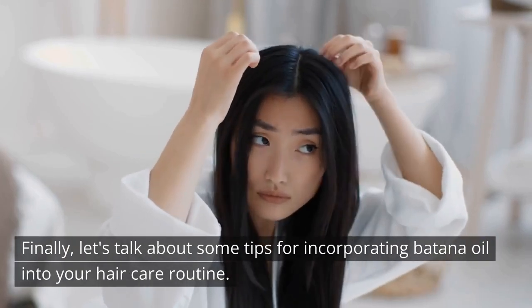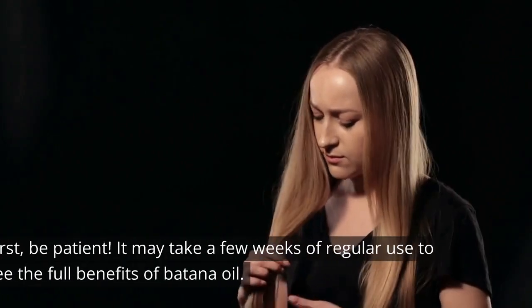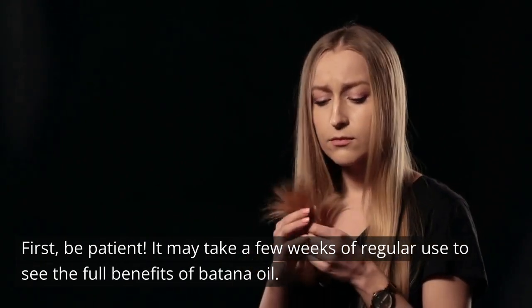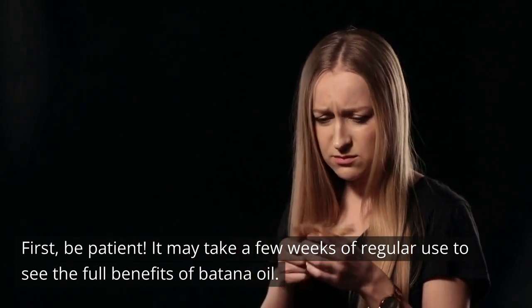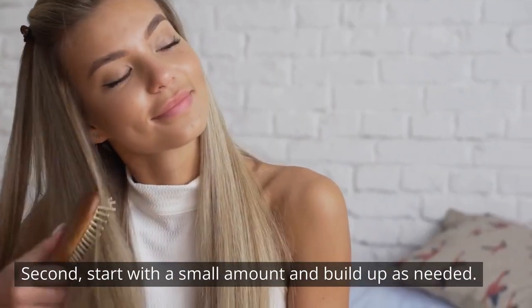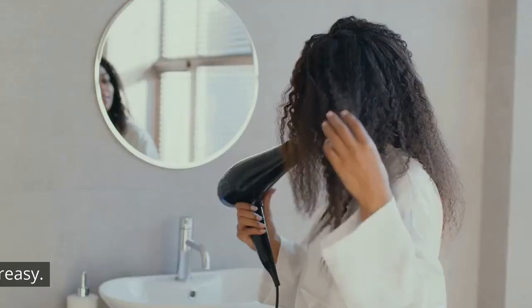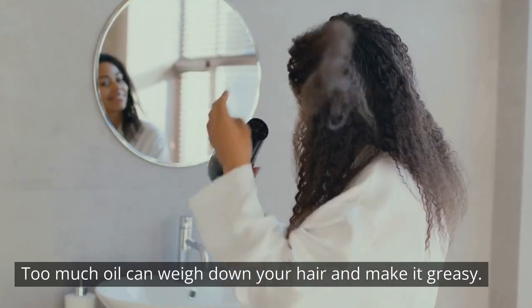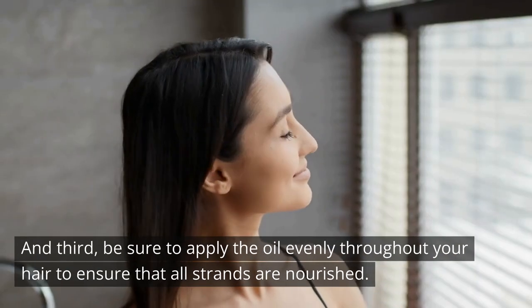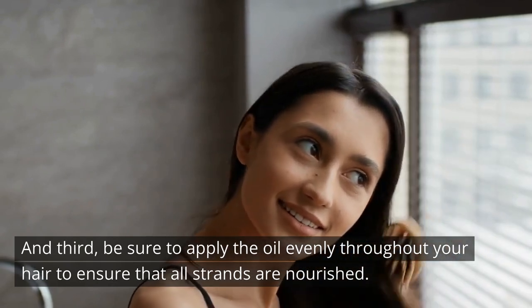Here are some tips for incorporating batana oil into your hair care routine. First, be patient — it may take a few weeks of regular use to see the full benefits. Second, start with a small amount and build up as needed, as too much oil can weigh down your hair and make it greasy. Third, be sure to apply the oil evenly throughout your hair to ensure that all strands are nourished.